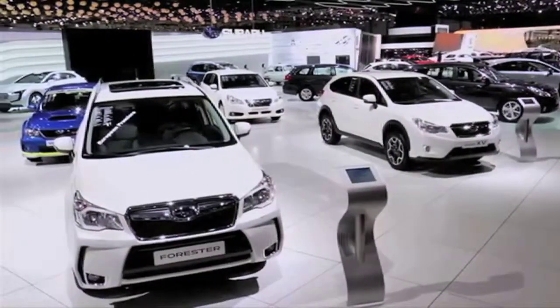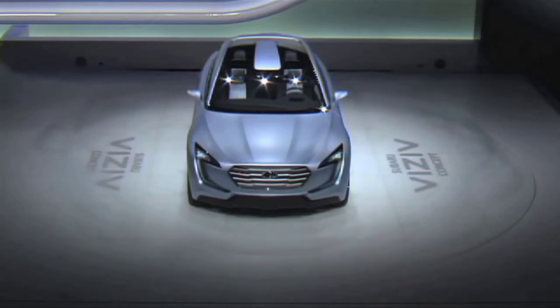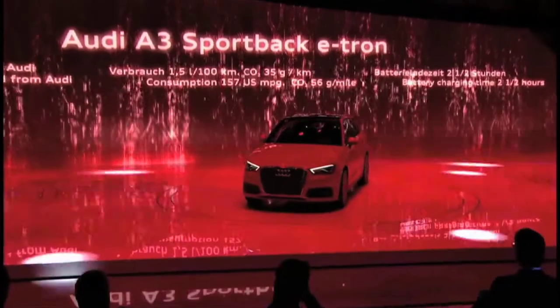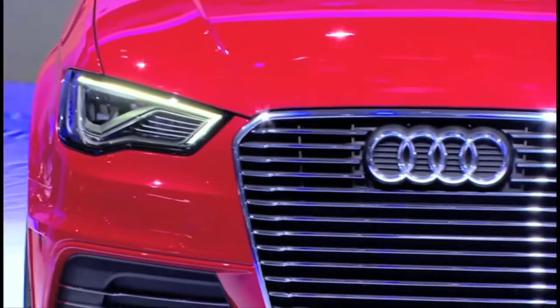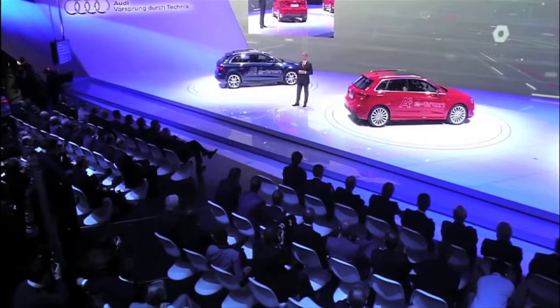Subaru unveiled the Viziv crossover concept car during the recently concluded Geneva Motor Show. This future-generation crossover concept represents the new design direction and technologies that will take the Subaru brand into the future, with simple and clean surfaces and lines. The 100% motor-driven rear wheels eliminate the need for a propeller shaft, creating a lower floor with ample legroom despite its compact size. The Audi A3 Sportback e-tron promises a thrilling ride even when running on battery power, doing 0–100 km/h in 7.6 seconds with a top speed of 222 km/h in hybrid mode.